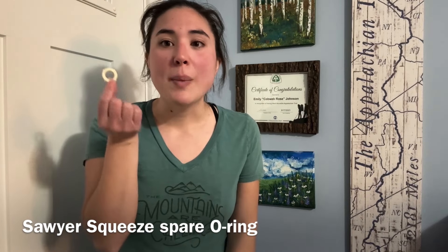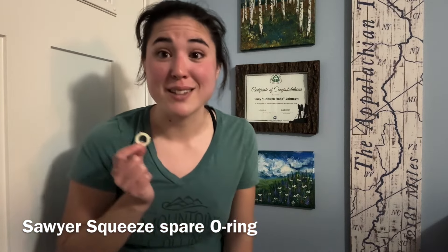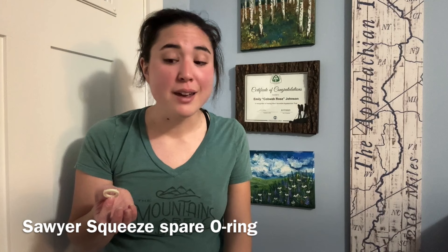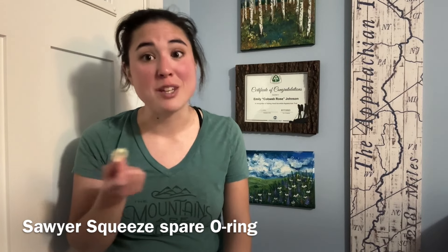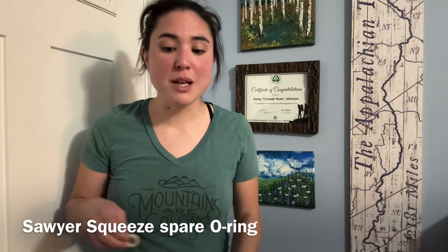Another piece of gear — and I pilfered a lot of these from hiker boxes — is a spare O-ring for the Sawyer Squeeze. I managed to lose two or three of these on my hike, and if you don't have this O-ring you're not going to be able to filter water because you'll have no way to keep the dirty water from getting into your clean water bottle. Most people take the Sawyer Squeeze out of the box and leave the little blue hose adapter behind — those always have an O-ring in them. Nobody ever uses them, so I'd snag the O-ring out of that piece in hiker boxes and have spares.